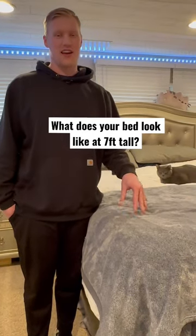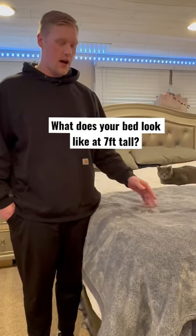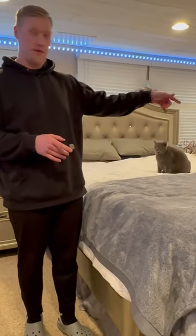The number one question I get at 7 feet tall is what does my bed look like? How do I sleep at night? I have raised my bed up 40 inches so it's very easy to get on and off the bed for me. Unfortunately, my fiancé has a little stepladder to get on.